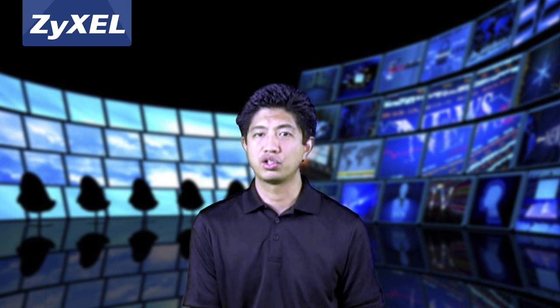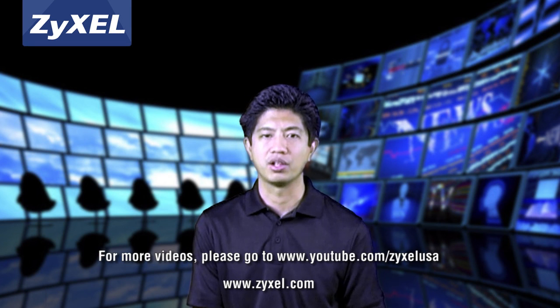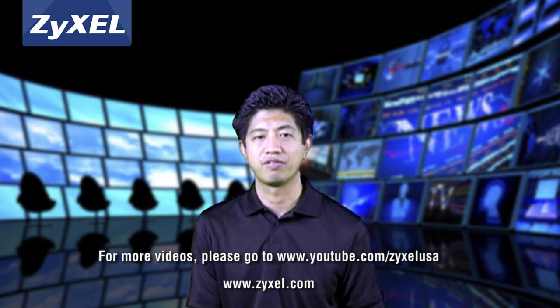Thanks for joining us. Be sure to watch our other videos on Xysel's YouTube channel for more detailed information on our new next-generation firewalls.